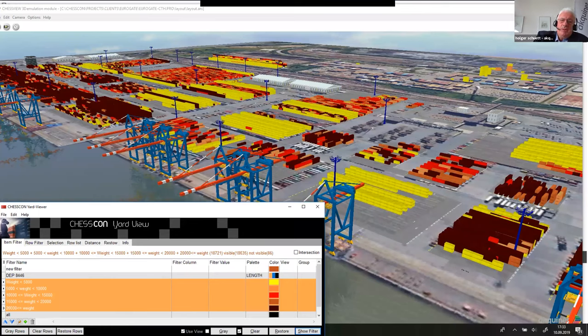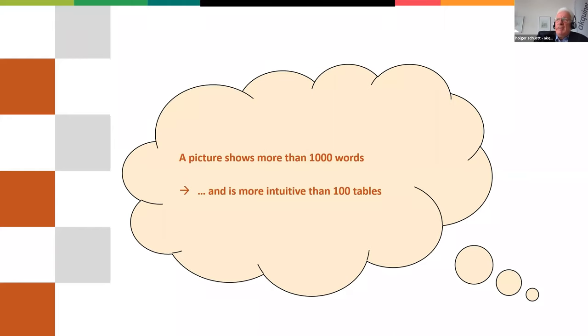For example, just to show you one picture here: the containers are colored by their weight. The yellow ones have less than 5 metric tons. The next one, orange, is about 5 to 10 tons and so on. So you see the weight of the container in the color. And also, as mentioned before, you can show the containers that will leave with a specific vessel.